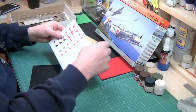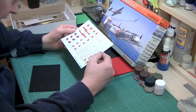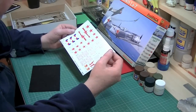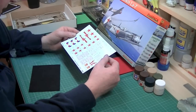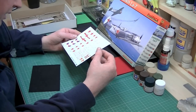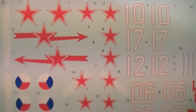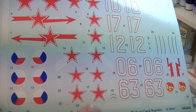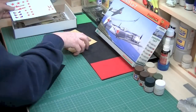The decals. There are several schemes in here and the decals all look to be in register. The film is cut very close to the actual decal itself, which is something I really like. I can't see any problems with those whatsoever — very good indeed, all in register with nice bright colours.